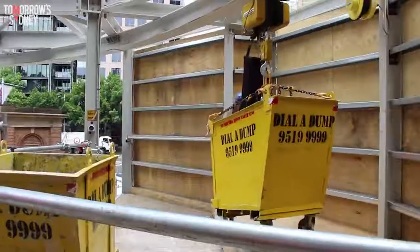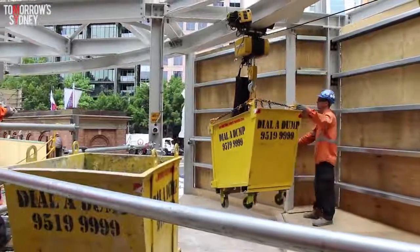A hoist structure will hoist up the material out of the underground cavern, bring it up, rotate it across to the turntable, and then enable that turntable to spin around and let the trucks enter and exit the site.